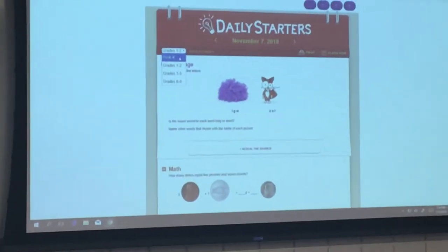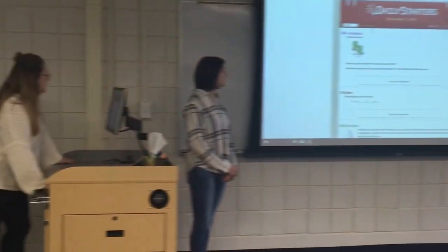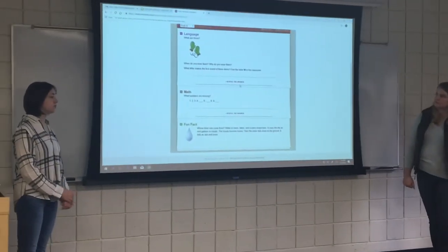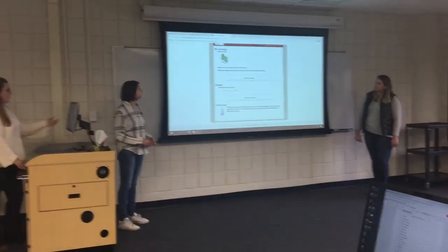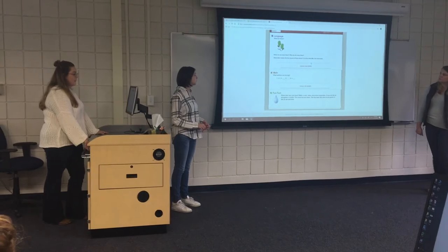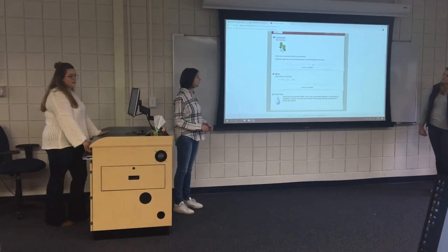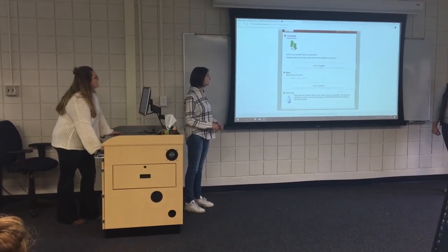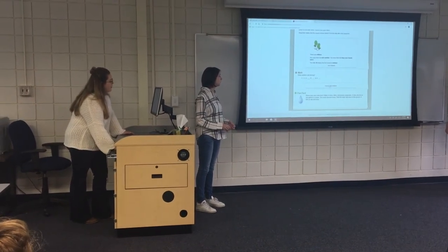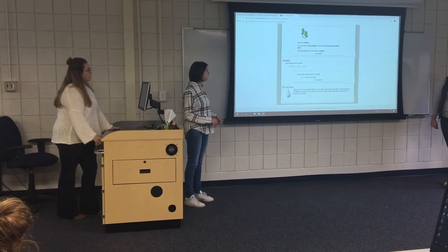We're going to go to pre-k and k. It has language, math, and a fun fact. It's just something really simple. When do you wear these? What are they? What letter makes the first sound of these items? Find the letter m in the classroom, and then you can drop this down and it shows what the answer is. Same thing with math, and then it has a fun fact.